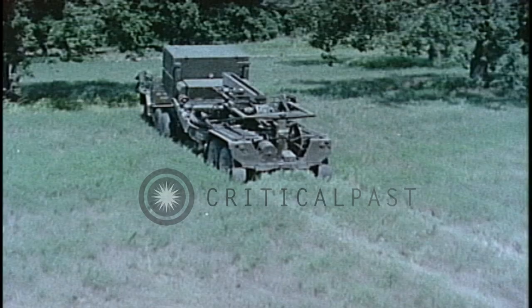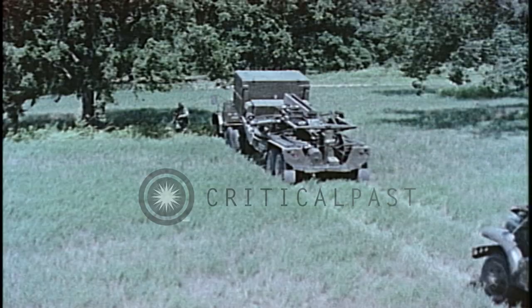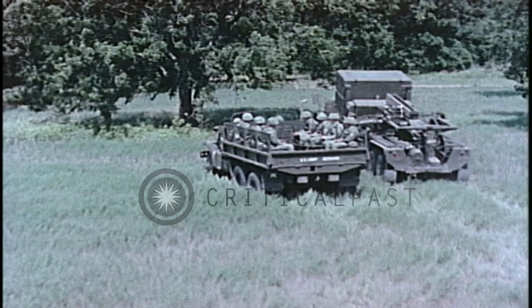The Sergeant Guided Missile System is an all-weather, all-terrain, nuclear-capable weapon with quick reaction time, rapid employment and displacement, rugged, reliable, simple in operation, and immune to known countermeasures.